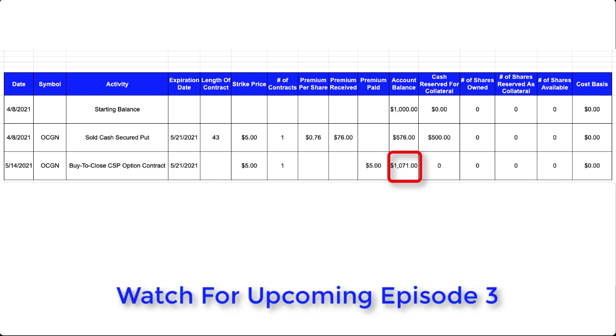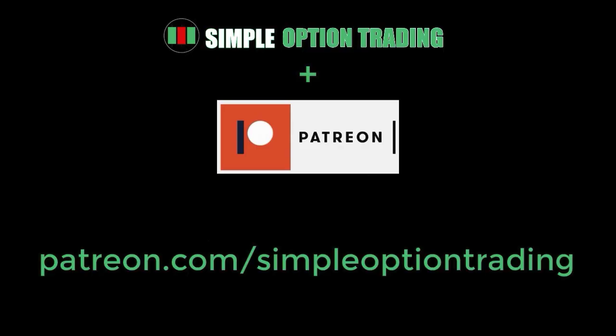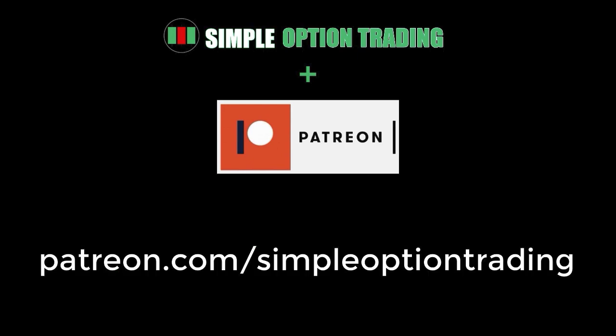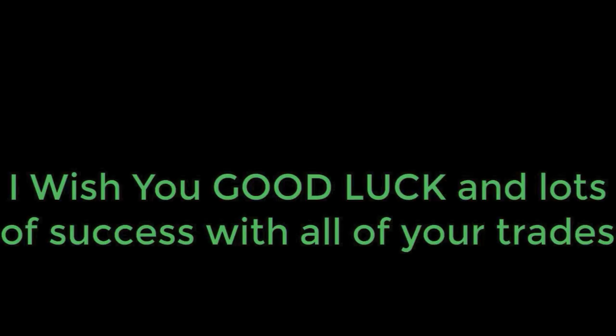Be sure to come back to my channel to find out what stocks I find, the option plays I execute, and whether the results are profitable or if I lose it all. If you like the information about my stock picks, consider joining my Patreon, where I share exclusive videos on my stock picks every week, including my research notes, stock analysis, and trading strategies for every stock I pick to watch — all ad-free. Thank you so much for watching, and I wish you good luck and lots of success with all of your trades.